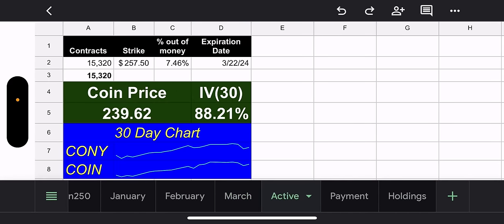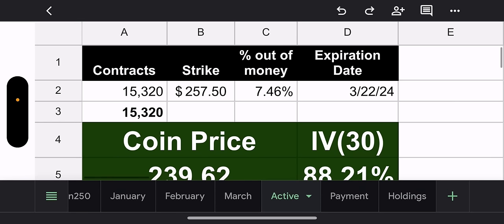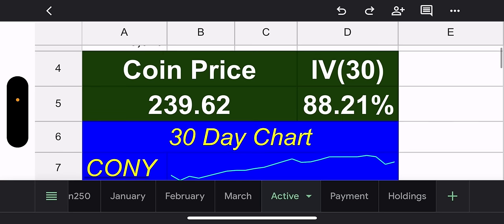Moving to the active tab — these were also tight. On Friday, we talked about CONY strikes for Coin, and they were tight. They're looking a little better now. We have 15,320 contracts with a $257.50 strike price, that's 7.46% out of the money. 7% is like easy for Coin to make in a day. But crypto is looking red, so it seems like the fund managers of CONY and MSTY are crypto nerds who know what's going on. It's early in the week, so let's not get our hopes up too much.